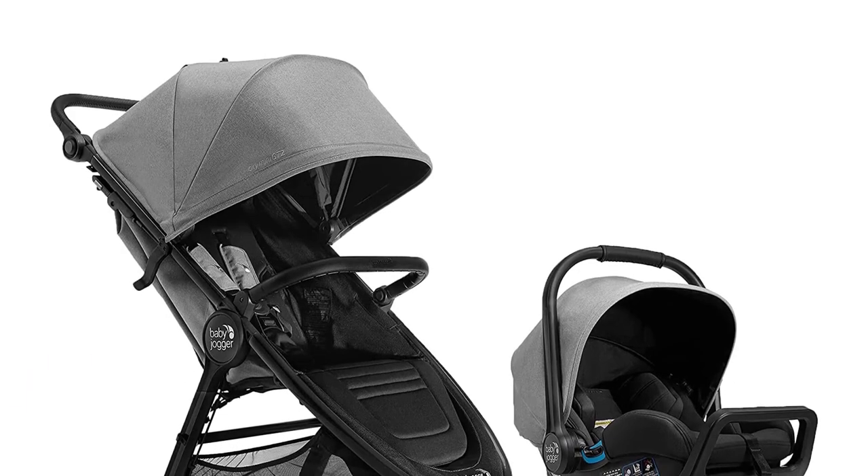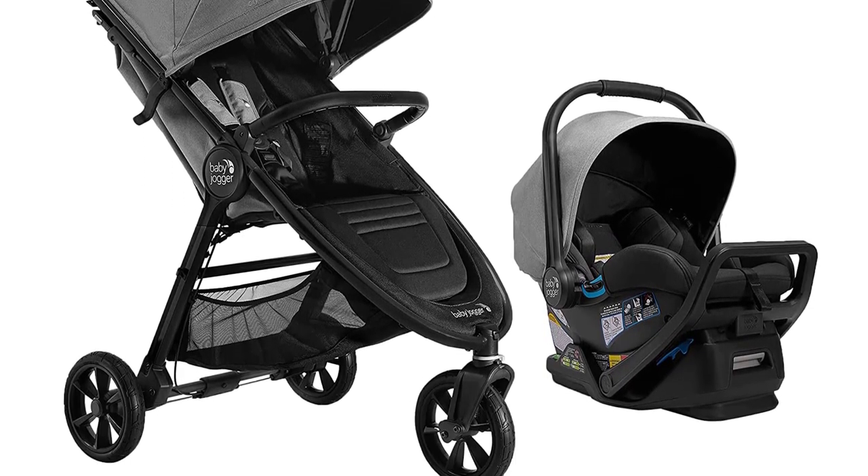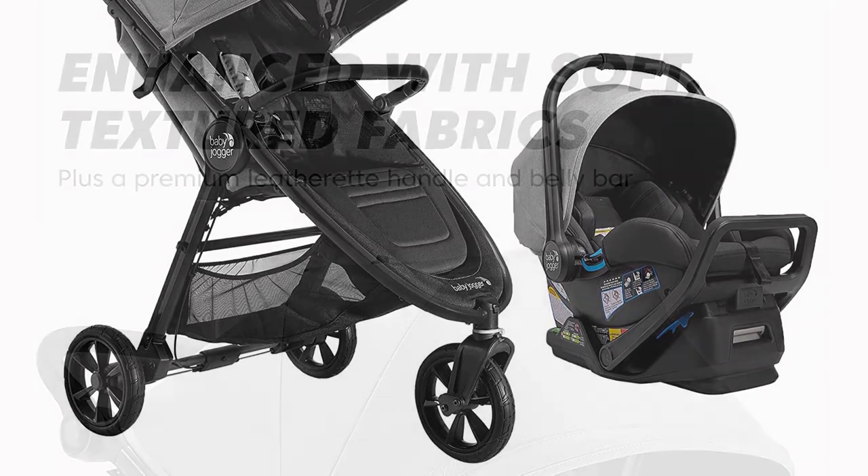Number 1. Baby Jogger City Mini GT2 All-Terrain Travel System. Introducing the Baby Jogger City Mini GT2 All-Terrain Travel System, the ultimate solution for parents who want both convenience and comfort for their baby.